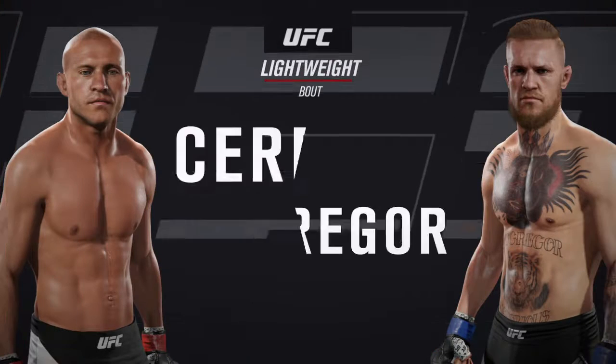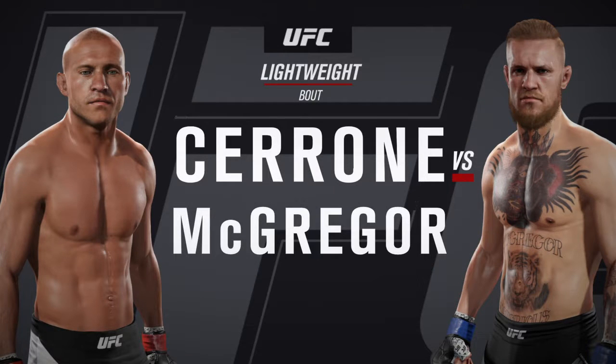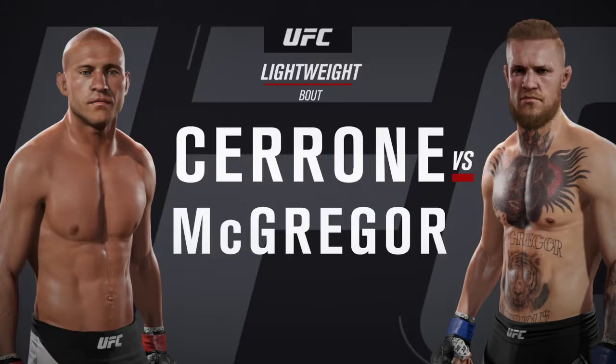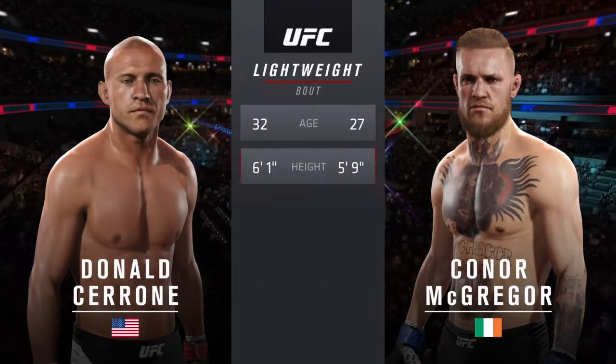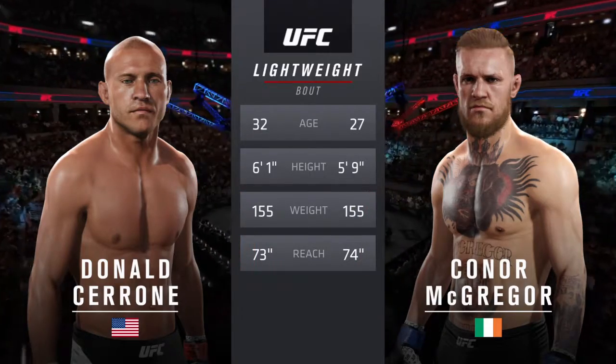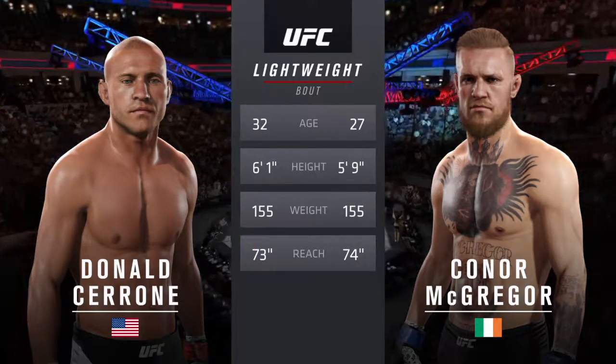Coming up next, it's a lightweight bout between Donald Cowboy Cerrone and Conor McGregor. Our tale of the tape for this lightweight fight: Cerrone is five years his elder, he is four inches taller. The rest is virtually identical.